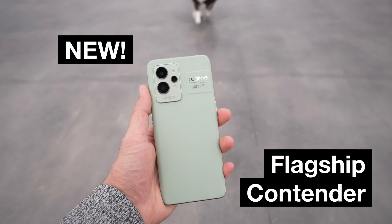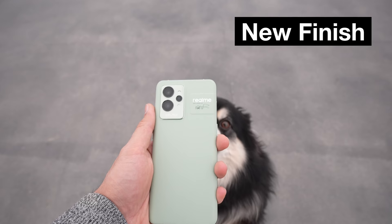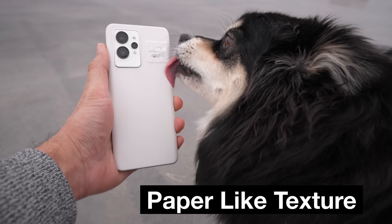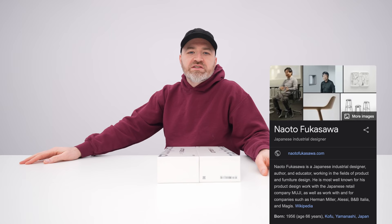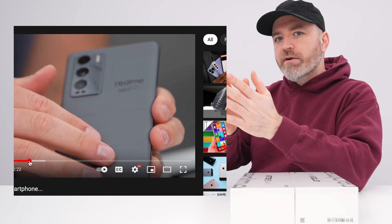We have a new flagship contender from Realme, the GT2 Pro. It has a really nice spec sheet and a completely new finish which they claim is paper-like, mimicking the texture of paper. There are also some environmental benefits to this process, a reduction in all types of waste products. They worked with designer Naoto Fukasawa. Last time with the GT series, it was a luggage-inspired leather-like texture.